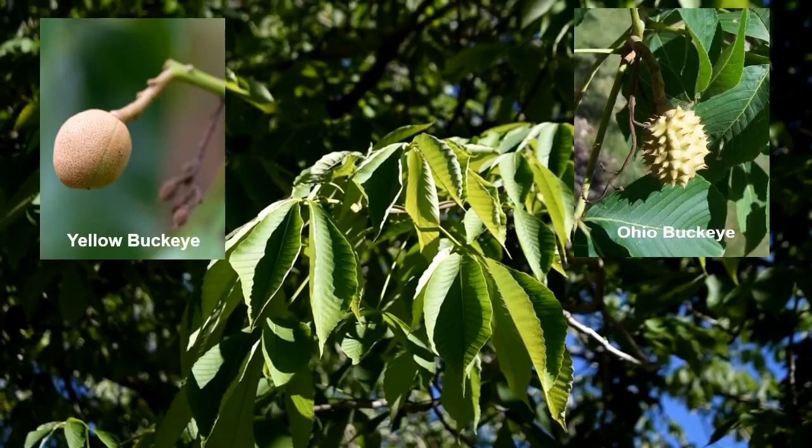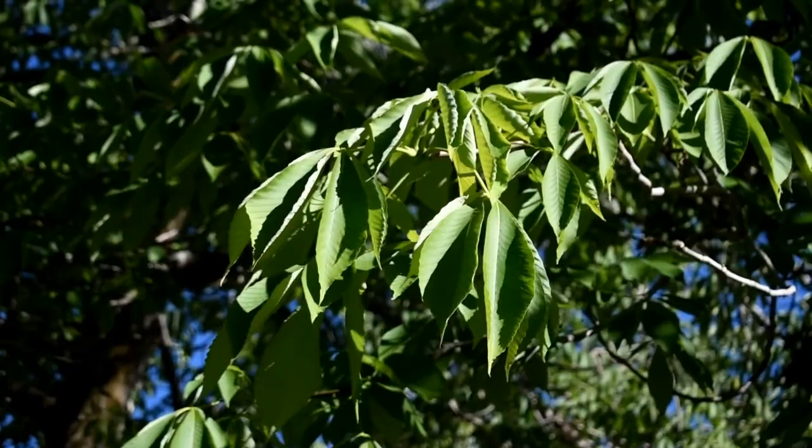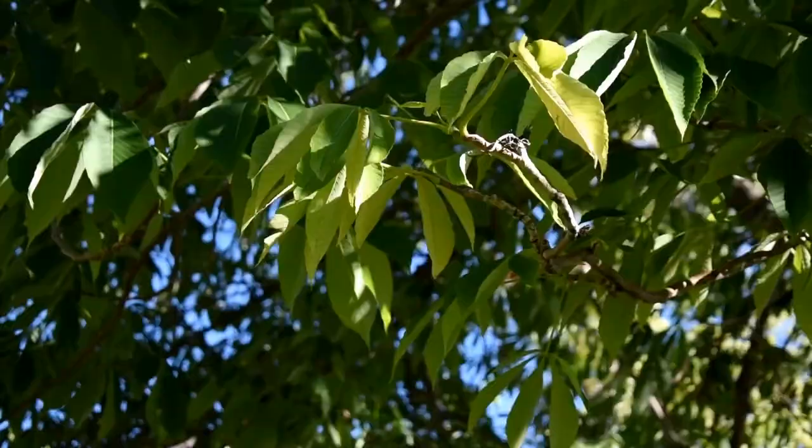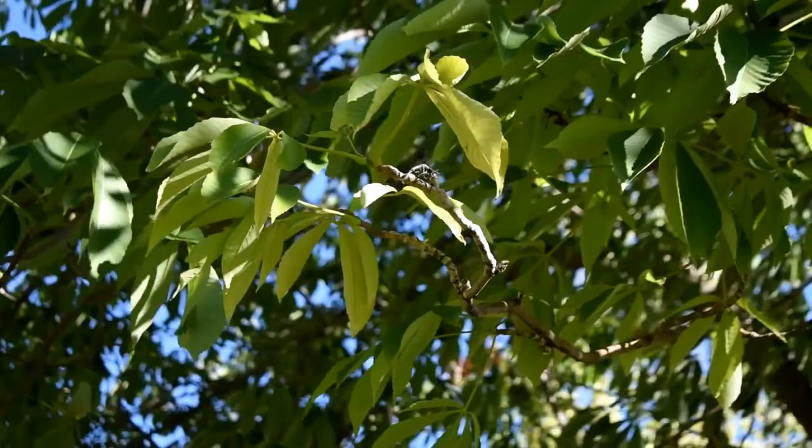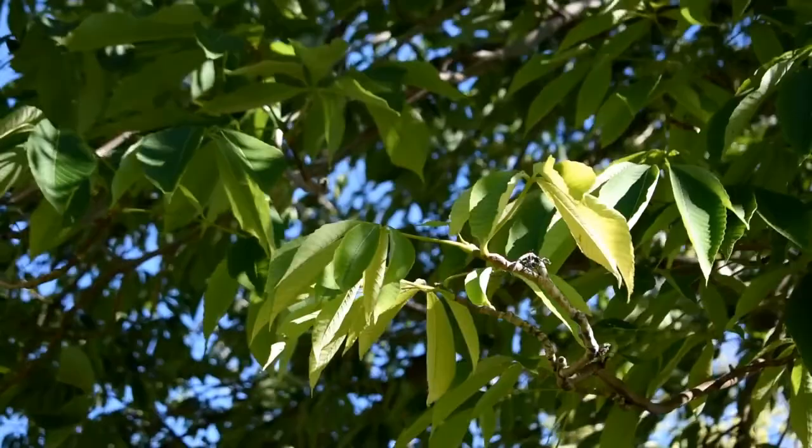The yellow buckeye is sometimes called the sweet buckeye, but just like all other horse chestnuts and buckeyes, the fruits and seeds are poisonous. The yellow buckeye is pretty rare where I live in Utah, but if you live in Ohio or in the Appalachian mountain area, it's common there.